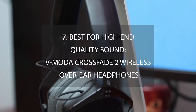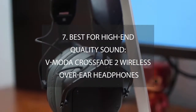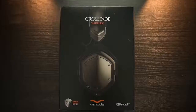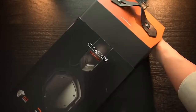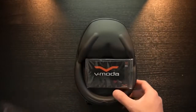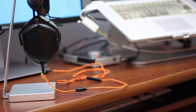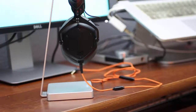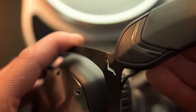Number 7 – Best for High-End Quality Sound: V-Moda Crossfade 2 Wireless Over-Ear Headphones. When we look at the newest generation of headphones, versatility is king due to some smartphones not having a headphone jack and many devices requiring Bluetooth connections. The V-Moda Crossfade 2 headphones fall into this category because they can play both wired or wireless via Bluetooth.